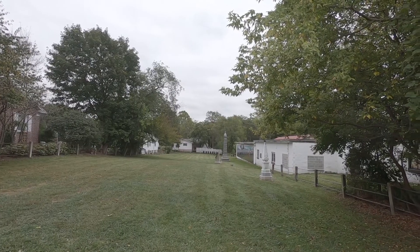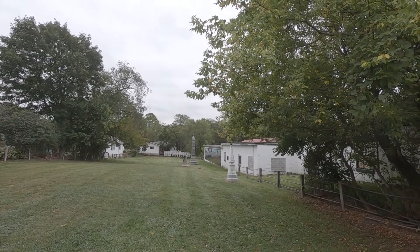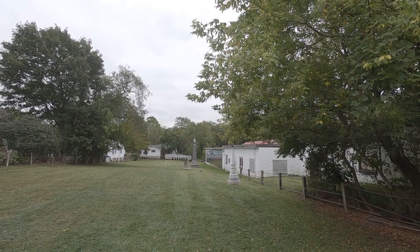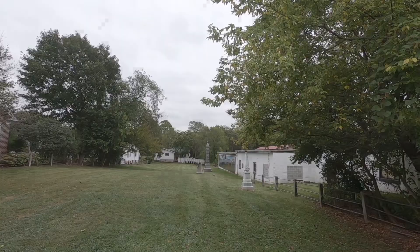We just stumbled upon this spot trying to navigate our way back to the center of town from our friend Tommy Gilbert's Hobby Shop. Shout out to Tommy Gilbert's Hobby Shop if you're ever in Gettysburg.